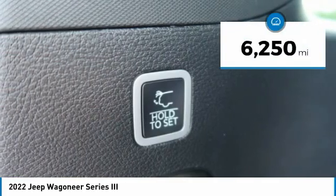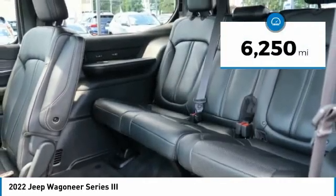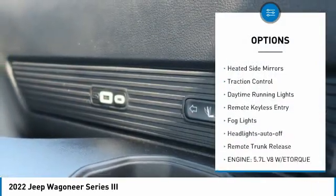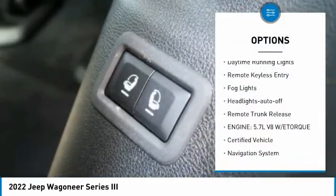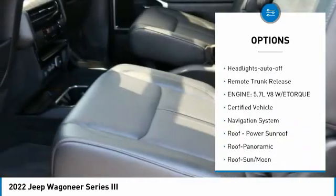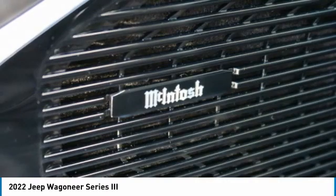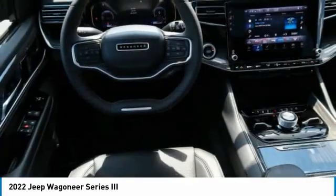This vehicle has less than 7,000 miles. Here are some of this vehicle's great options: towing package, aluminum wheels, running boards, heated side mirrors, traction control, daytime running lights, remote keyless entry, fog lights, headlights auto off, and remote trunk release.